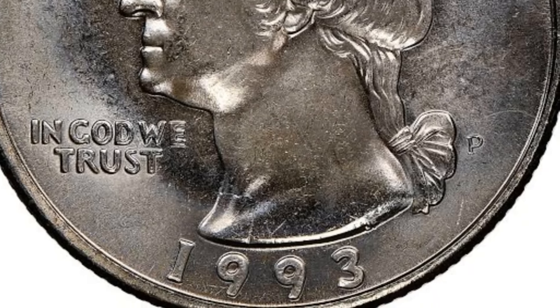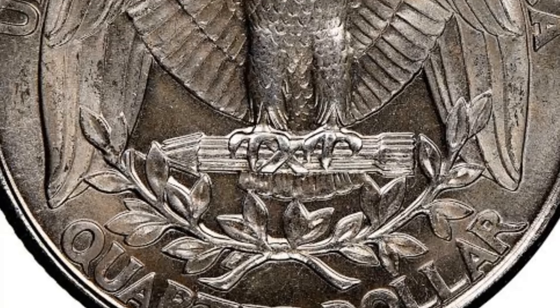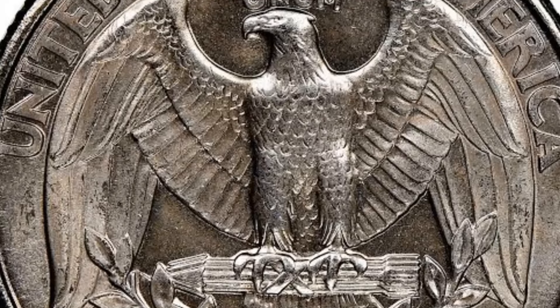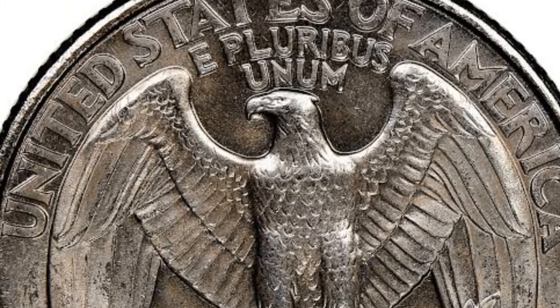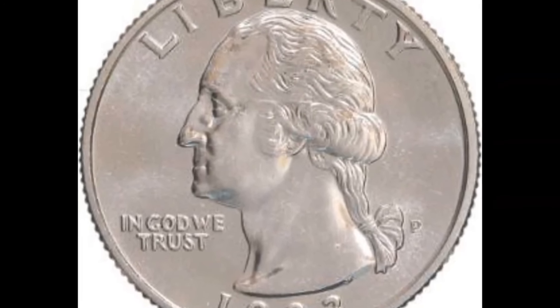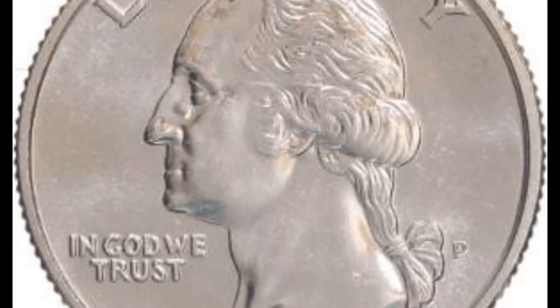The Washington quarter dollar was first minted in 1932 to commemorate the 200th anniversary of George Washington's birth. The Philadelphia Mint, denoted by the P mint mark, is one of the oldest minting facilities in the United States and is known for producing coins of exceptional quality. In 1993, the Philadelphia Mint produced a limited number of Washington quarter dollars with the P mint mark, making them highly sought after by collectors.